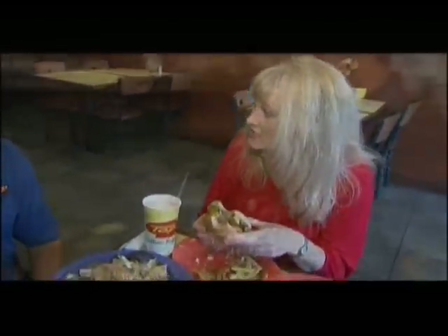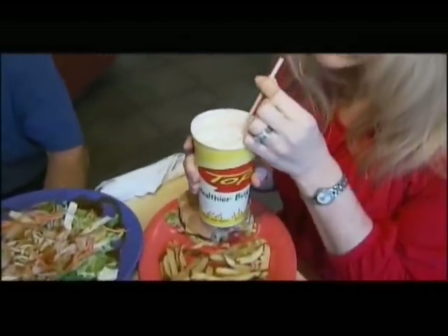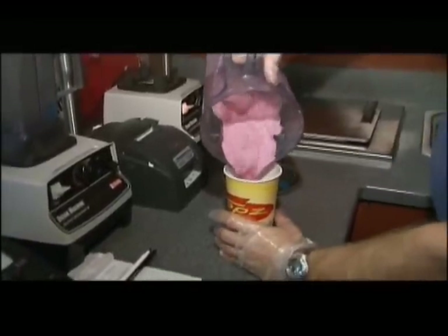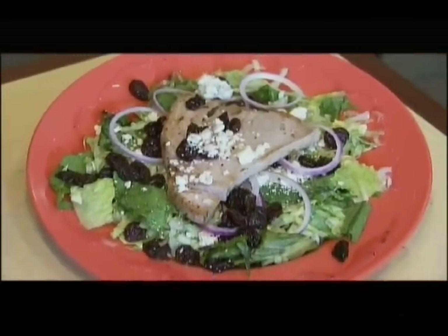All the burgers are char-grilled and everything's made to order. Washing it down with this raspberry shake — it's 160 calories for a full-size shake. It's made with fresh fruit, a fat-free sugar-free vanilla base, and low-fat milk. This is your Martha's Vineyard salad — you can get it with the yellowfin tuna filet.